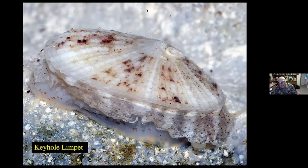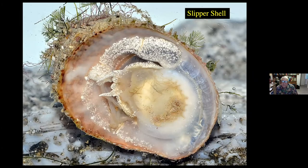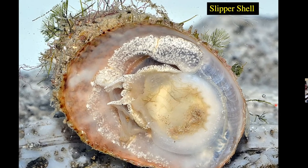This is a keyhole limpet — you can see the foot at the base and the shell at the very top. If we turn it over, we can see the bottom of the keyhole limpet. To the right you can see the mouth and the antenna of this particular creature, and the very extensive foot which goes all the way back to the left side. And here are slipper shells. We can see the bottom portion of the slipper shell, its little tiny eyes, its foot, and the gills extended between the foot and the mantle area.